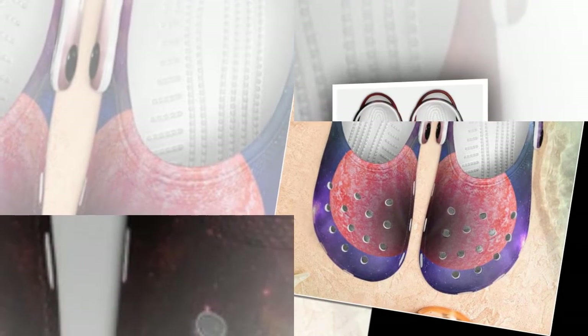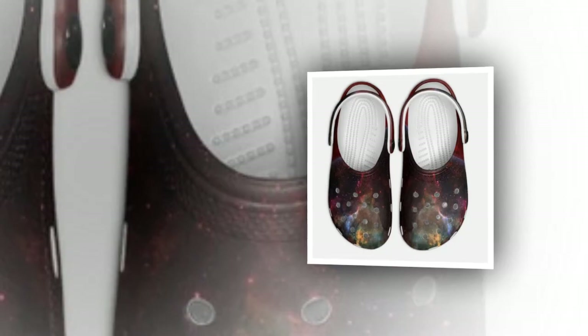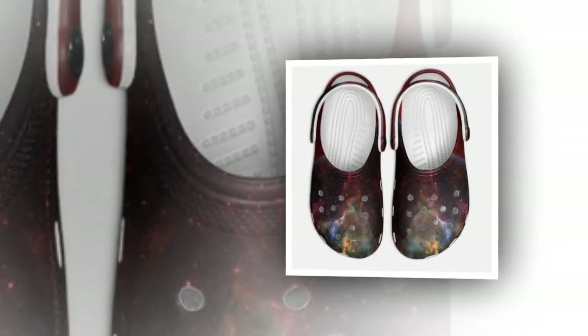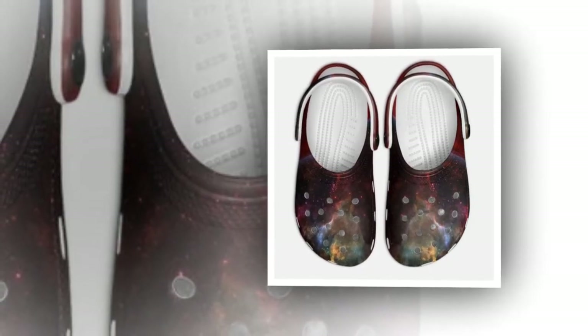The perfect shoe for any occasion. Whether strolling on the beach, braving a rainy day, or enjoying the sunshine, Galaxy Crocs is your ideal companion. Crocs have garnered a global following for their convenience and waterproof features, making them a reliable choice for weather conditions. Our Galaxy Crocs elevate this convenience with stunning Galaxy prints that add a touch of the universe to your wardrobe.